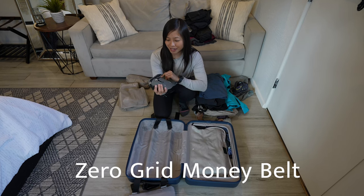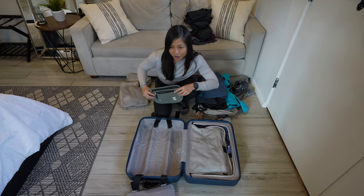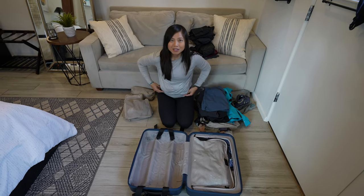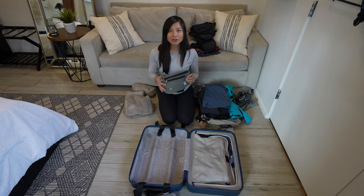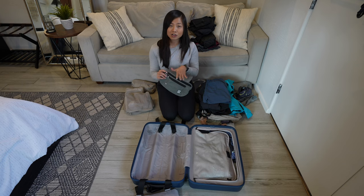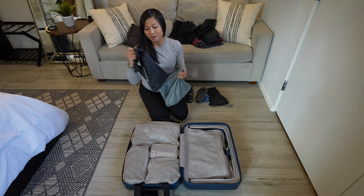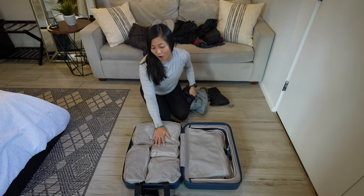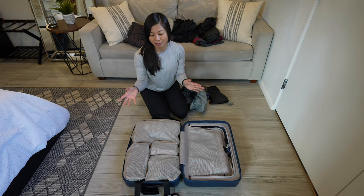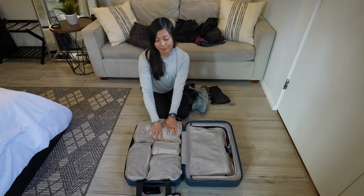Last but not least, I brought an RFID money belt — the brand is Zero Grid. You can wear it underneath your clothing to carry cash or important documents you don't want in your backpack. It's great for keeping your money and documents separate and secure. All of our packing cubes are Monos brand — the set comes with quite a few options and I was able to pick what worked best for my bag.